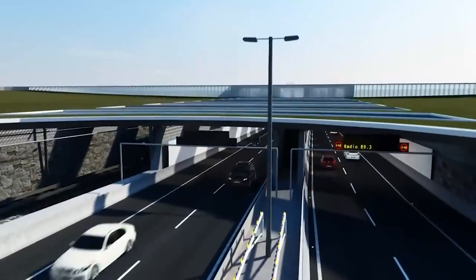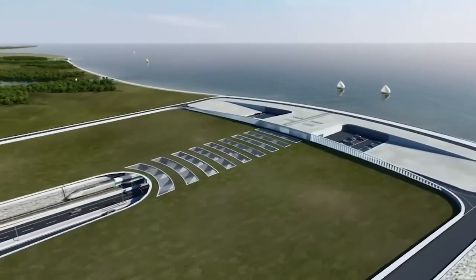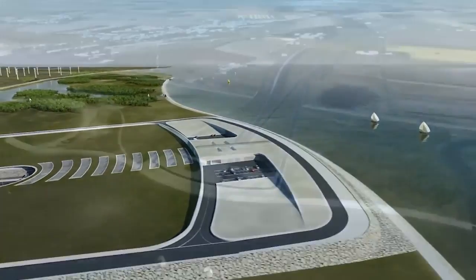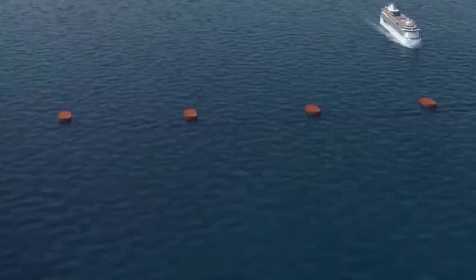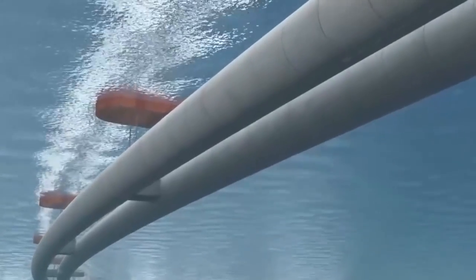Another challenge is that the Fehmarn Belt is about 40 meters deep at its deepest point, and any bored tunnel would have to sit at least 10 meters below that. In simpler words, the tunnel would have to be very long in order for a train to travel into it, pass under the ocean, and emerge back up again at the other side. So it was decided that the tunnel wouldn't be a bored tunnel, but an immersed tube tunnel, or IMT.